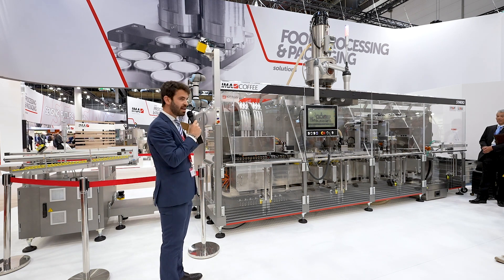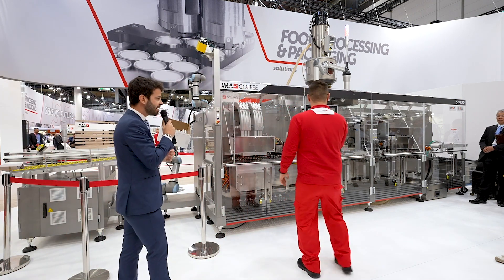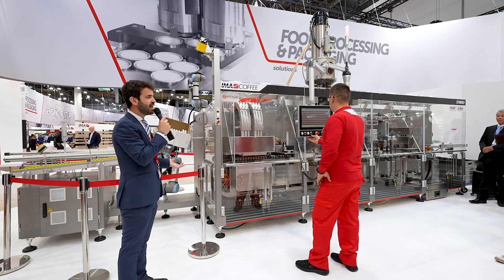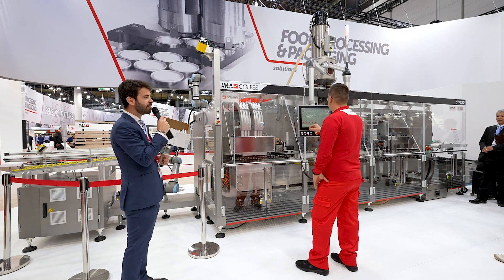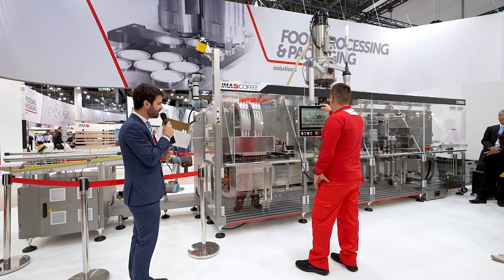Let's start the machine so we can see it in production. Here you see the version with the aluminium capsule, but of course it can run any type of material. Some features you will see later are very relevant in particular for new materials like compostables that are coming into the picture.